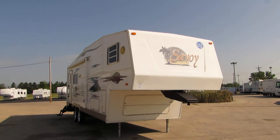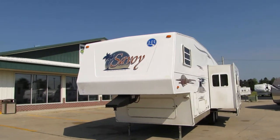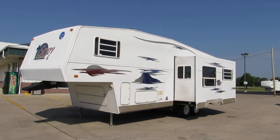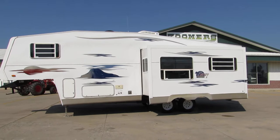It has a nice big awning, rooftop air, front storage, power front electric leveling jacks, and propane tanks. The exterior of the unit is in good condition.